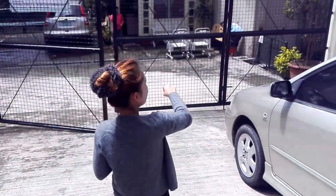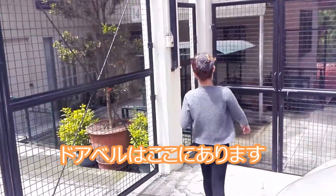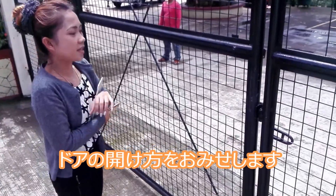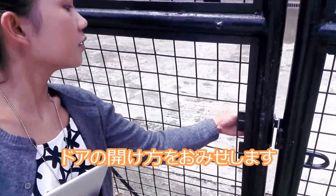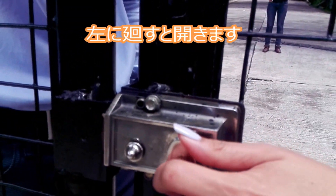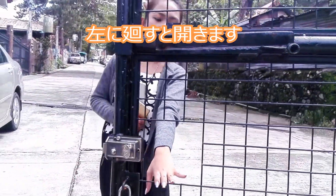And if you can't see anyone here, the doorbell is right here. You just need to push this button. This is how to open the gate — you just need to turn it, like this, like this, like that, and the gate will open.